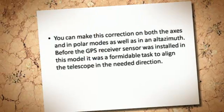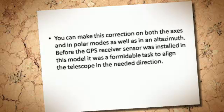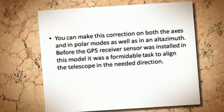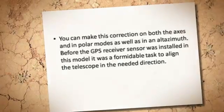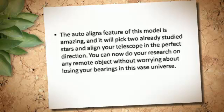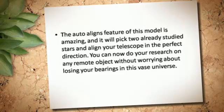You can make this correction on both axes, in polar modes as well as in alt-azimuth. Before the GPS receiver sensor was installed in this model, it was a formidable task to align the telescope in the needed direction. The auto-align feature of this model is amazing, and it will pick two already studied stars and align your telescope in the perfect direction.